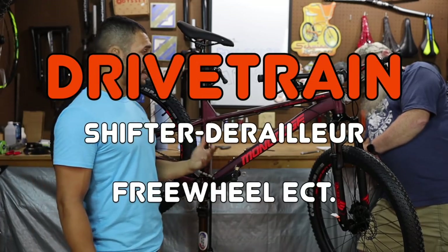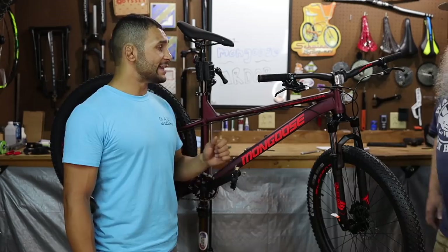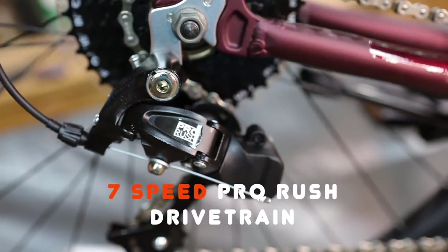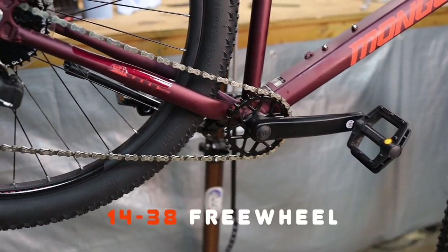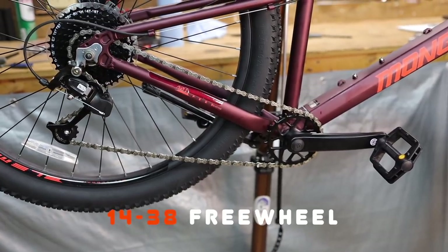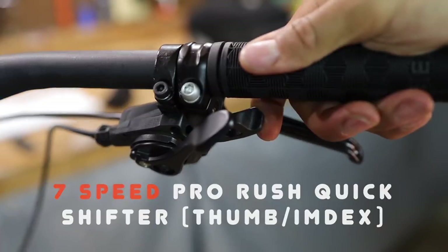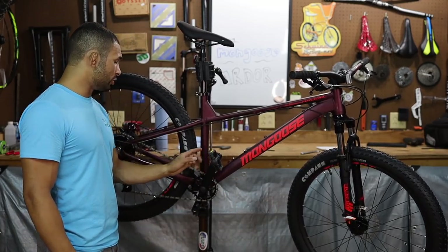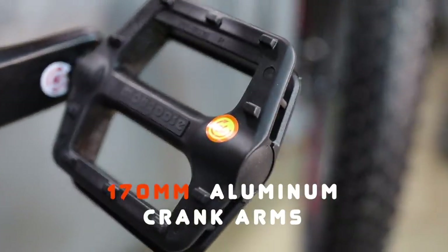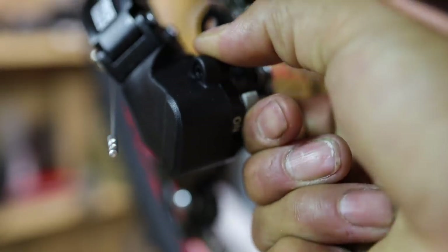Let's start talking about the drivetrain. It does have a Pro Rush 7-speed drivetrain. It is a 1x, and I like that it has the trigger shifter. Up front the chain ring is a 30-tooth, and the rear is a 14 to 38-tooth rear freewheel — not a free hub, it's a freewheel. It is a sub-$300 bike, and with that, the rear wheel is not a quick release, but that's okay. You can throw some money at this bike. The crank arms are aluminum and they're 170 millimeters long. The Pro Rush derailleur does have a clutch, and it also has a derailleur hanger — so if you bend or break it, you can just get a new one.